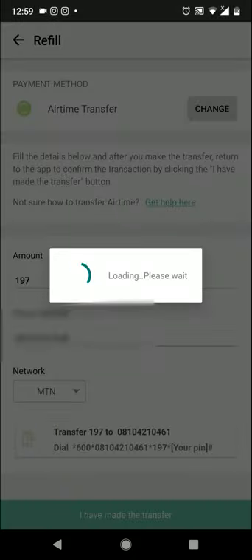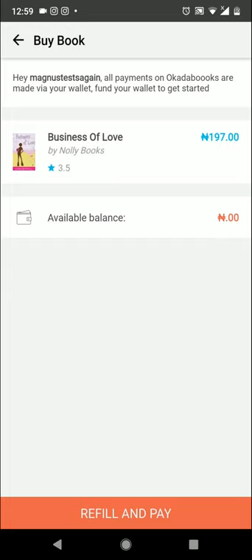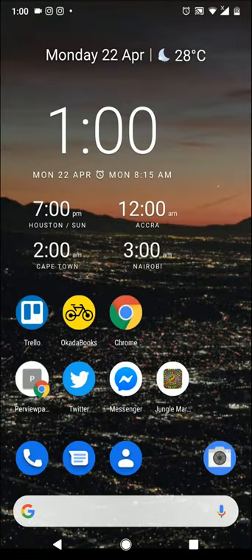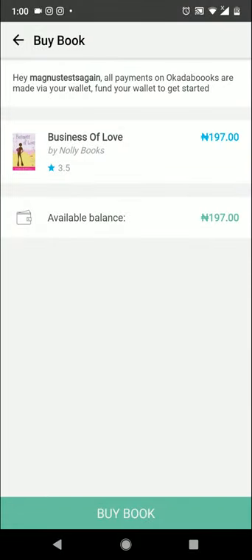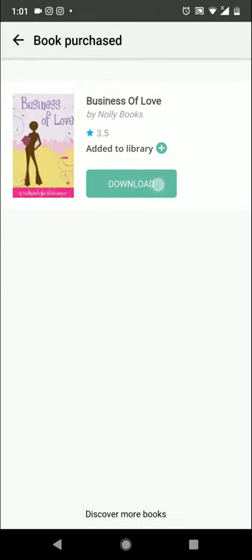Once I've made the transfer from my MTN line, I click on 'I have made the transfer' and it says the request was successful. Now I just wait for the team at okadabooks.com to confirm my transfer and credit my account. My available balance is now 197 naira. I can now click on 'Buy Book,' then 'Download,' and once it's downloaded, click on 'Start Reading.'